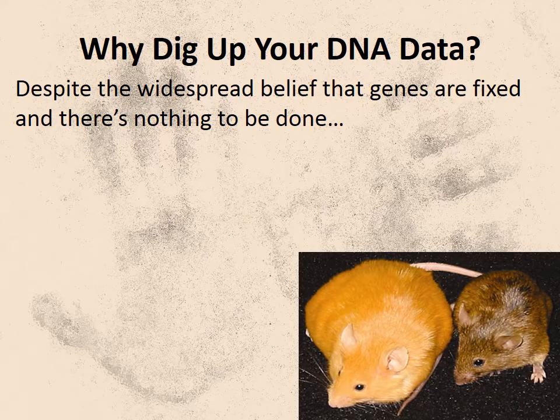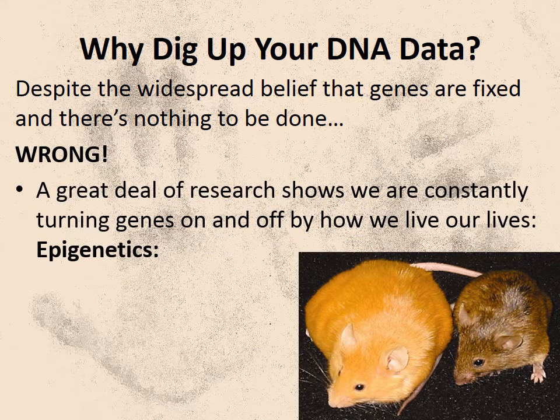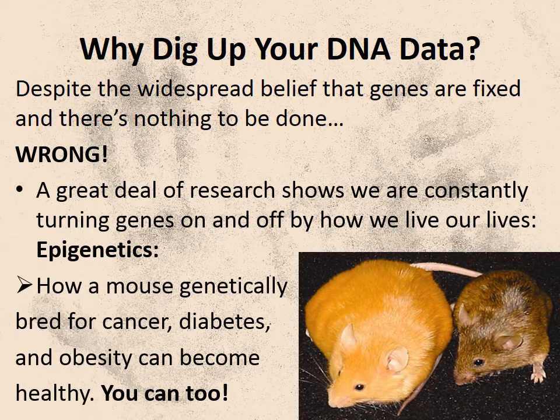Why would you want to know your genetics? Why the bad news, as some people ask me? Because despite what you've been led to believe, your health destiny is not fixed. You can change how your DNA blueprint is expressed. These two mice, for instance, are genetically identical, bred for obesity, diabetes, and cancers. But the mouse on the right is healthy from eating an especially nutritious diet. Even his fur has reverted to the normal color. That's because of epigenetics — what happened to the mouse after it was born, after it was set in motion by its genes.